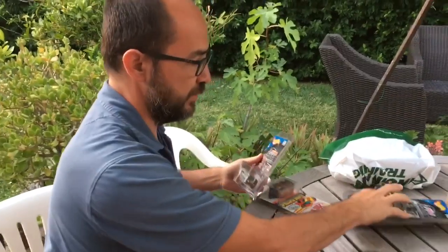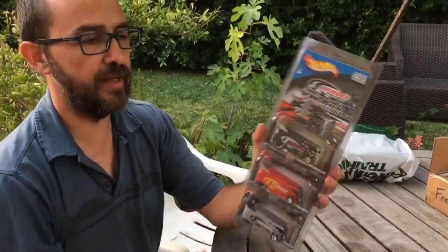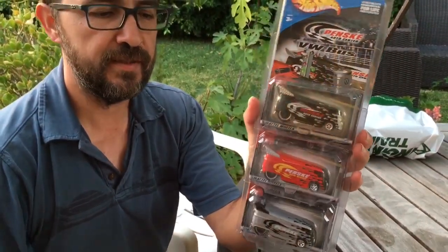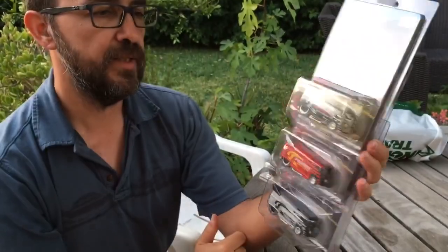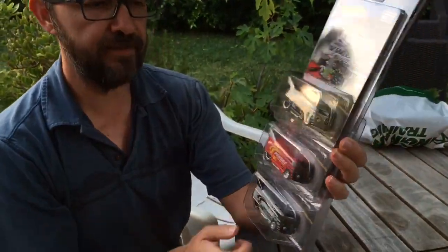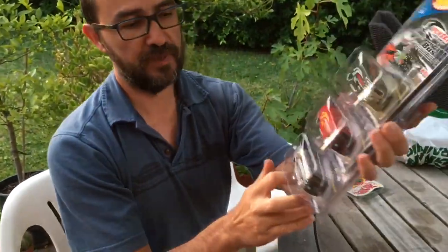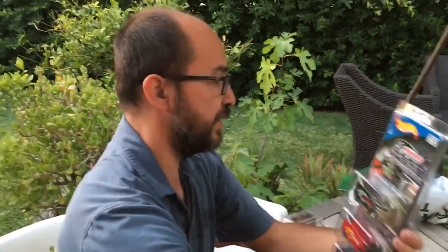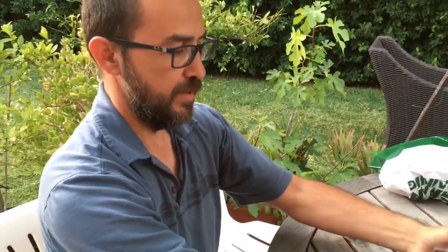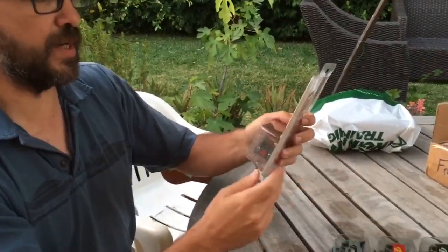And on the swap meet, I got these cars. I didn't have any of them — the drag buses. There is one missing; I think it's a magenta color, but this guy didn't have it. This is a Penske set. And I love drag buses, I love bugs, as you can tell. So these go there.